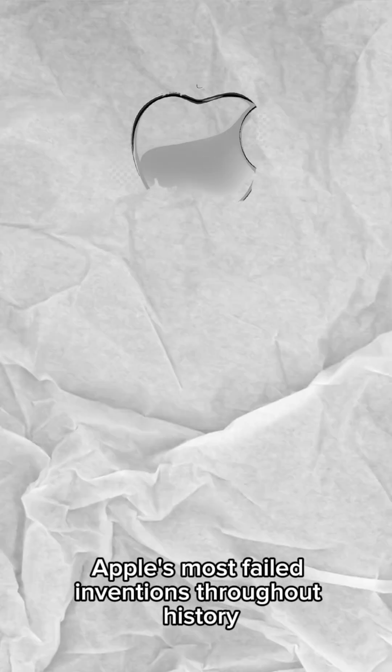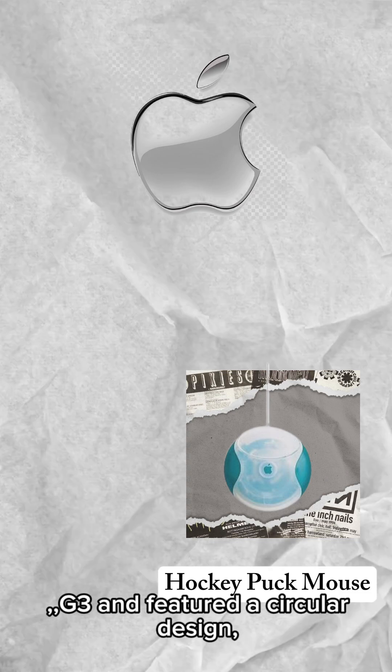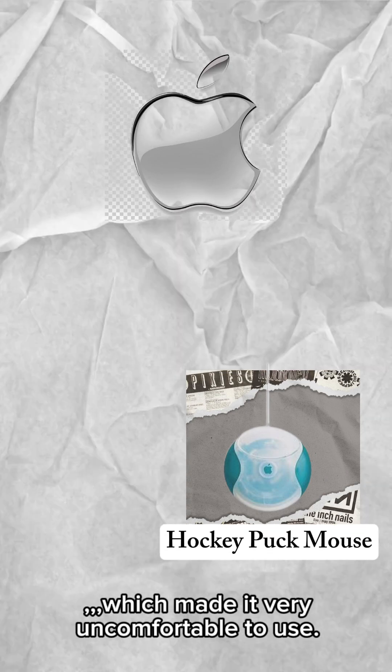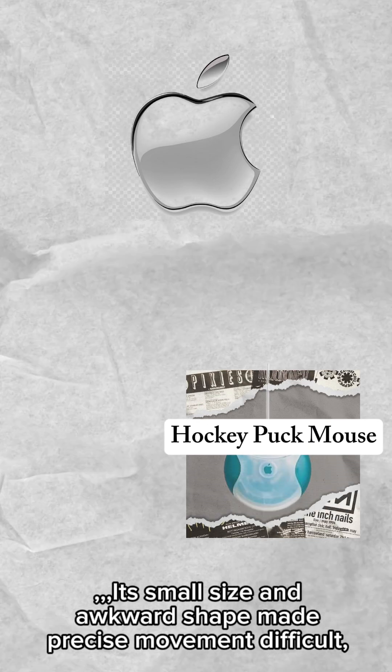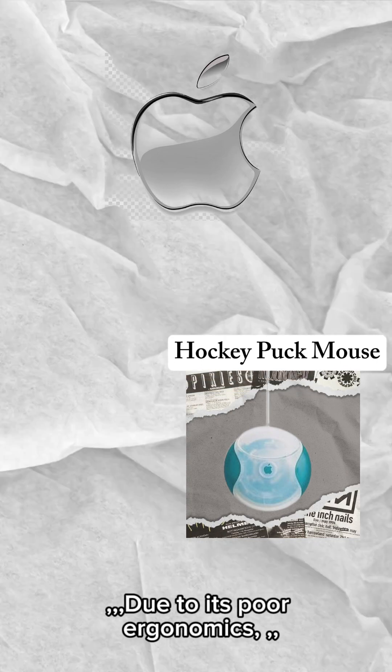Apple's most failed inventions throughout history. First, this mouse was introduced with the iMac G3 and featured a circular design, which made it very uncomfortable to use. Its small size and awkward shape made precise movement difficult, frustrating many users due to its poor ergonomics.